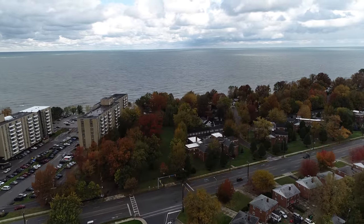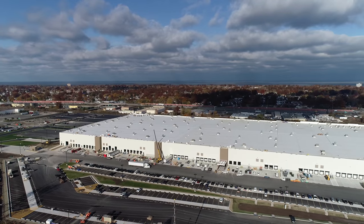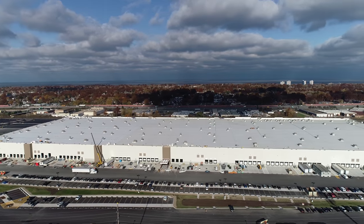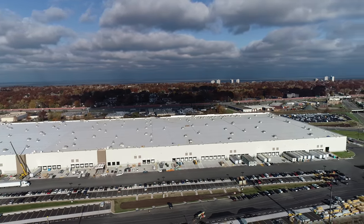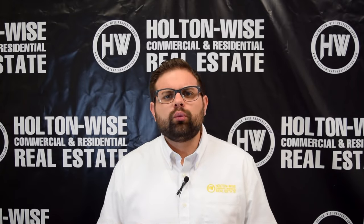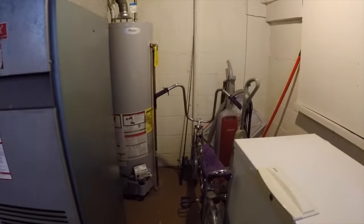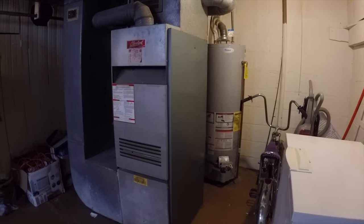The close proximity to the lake, the fact that we're in Euclid — Euclid's got the Amazon Fulfillment Center coming to town, which is going to add tons and tons of jobs. People want to be close to their employer. All of those reasons are why getting to that $750 amount will be fairly easy. I do not anticipate a major renovation needing to take place to get those rents up to $1,500 a month.